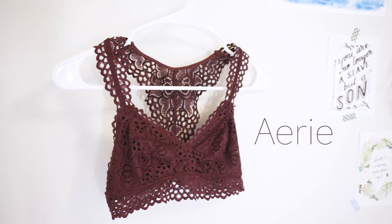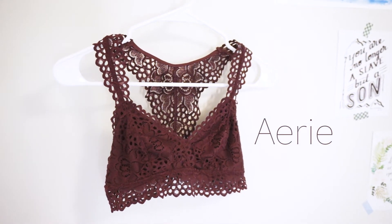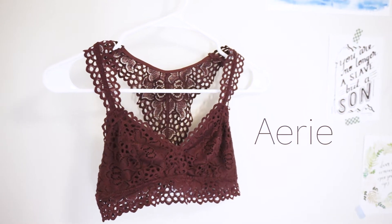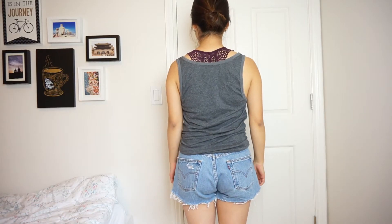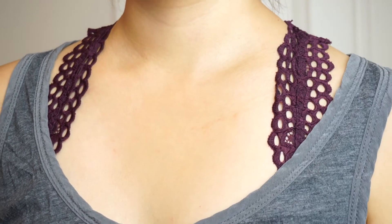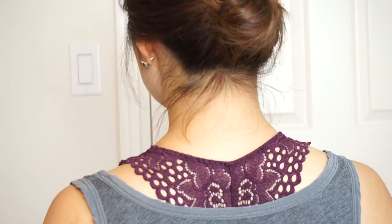This is my number one bralette — my favorite one out of the five that I own — and this is from Aerie. Aerie has a lot of great deals on their website, so go to ae.com and check out Aerie's clearance. They usually have bralettes ranging from $10 to $15, which is a pretty good price. I wear this underneath a lot of my v-necks because the color is very versatile.